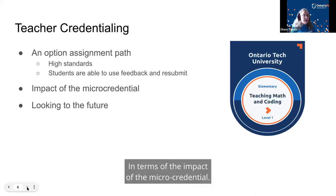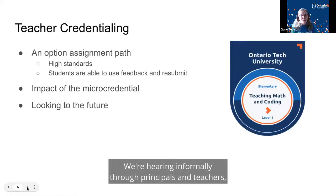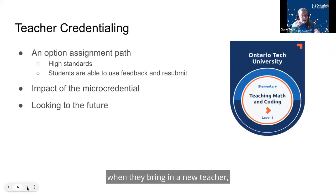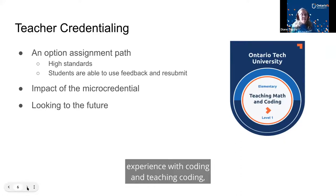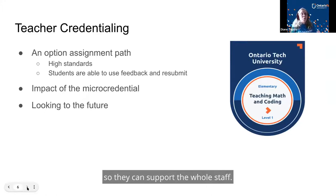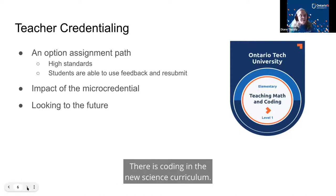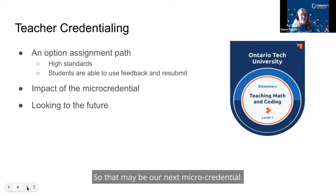In terms of impact, we're hearing informally through principals and teachers that the micro-credential gives candidates a lot of confidence when being hired. When schools bring in a new teacher, they want those with experience in coding and teaching coding so they can support the whole staff. Looking to the future, the new science curriculum came out recently and includes coding, so that may be our next micro-credential.